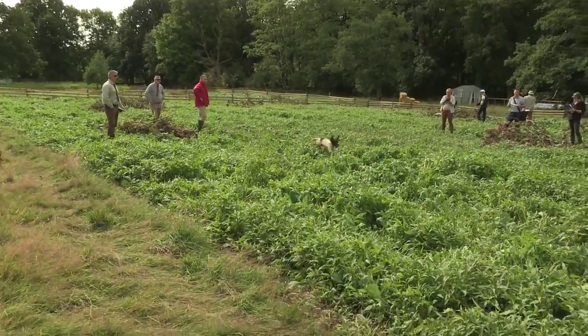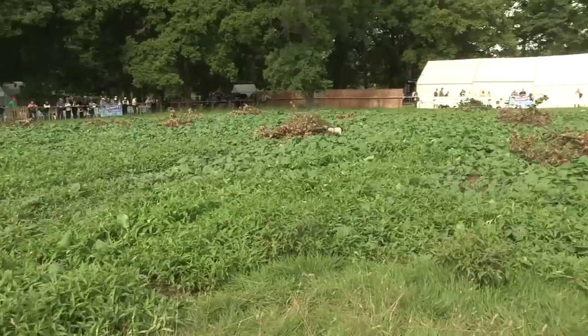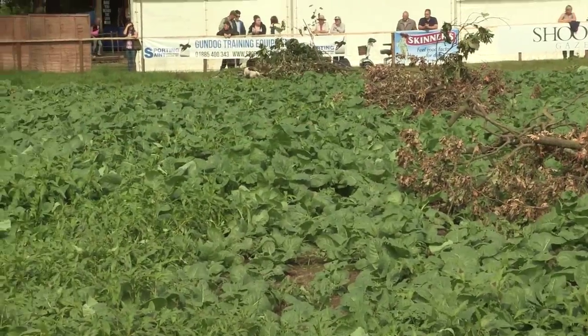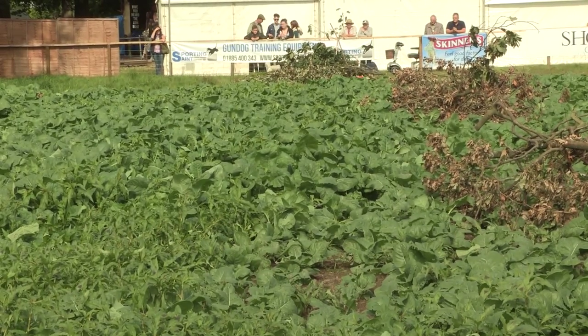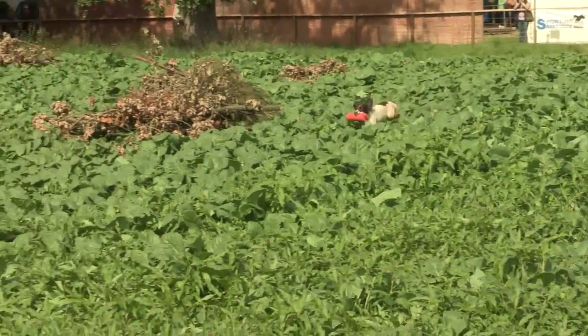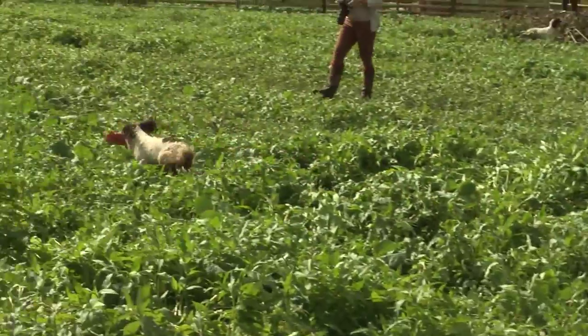Now for a retrieve in the opposite direction. It's a blind retrieve. The dummy is in a heap of brushings at the far end. That was quite a long retrieve.